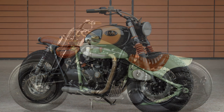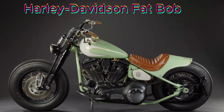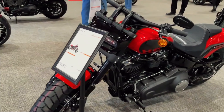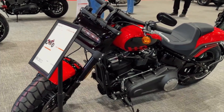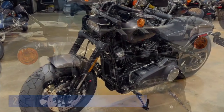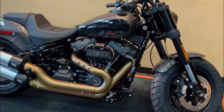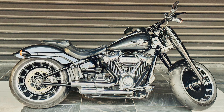And finally, taking the number one spot is the Harley-Davidson Fat Bob. Prepare to turn heads and feel the adrenaline rush with this motorcycle built to leave a lasting impression. With its distinctive and aggressive styling, the Fat Bob demands attention. Its beefy tires, dual exhausts, and blacked-out finishes perfectly complement the chrome highlights.